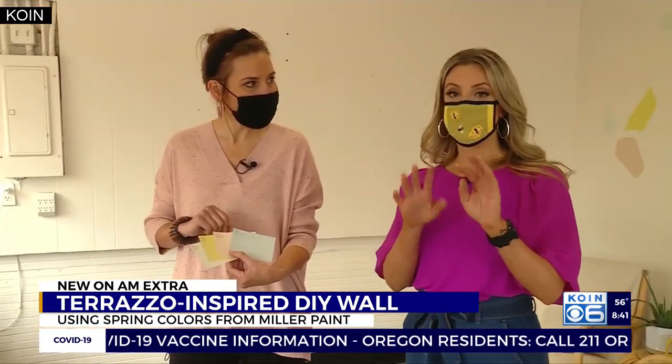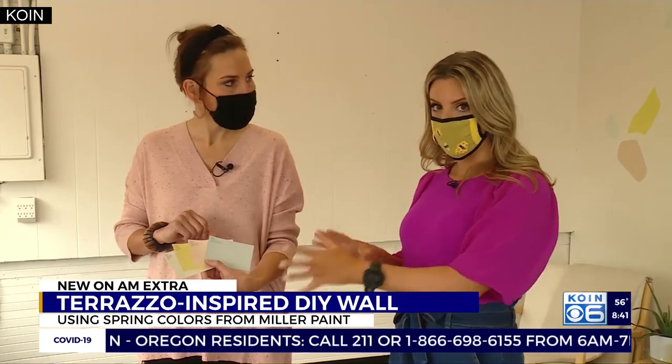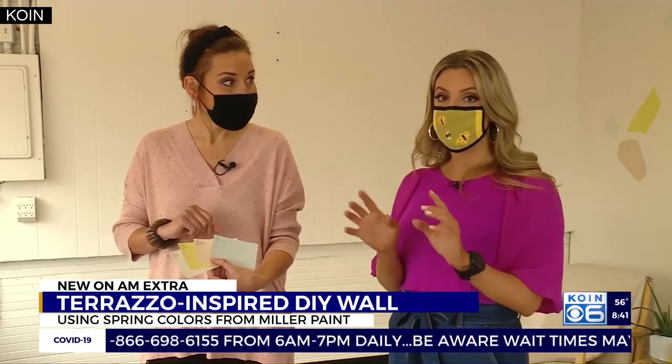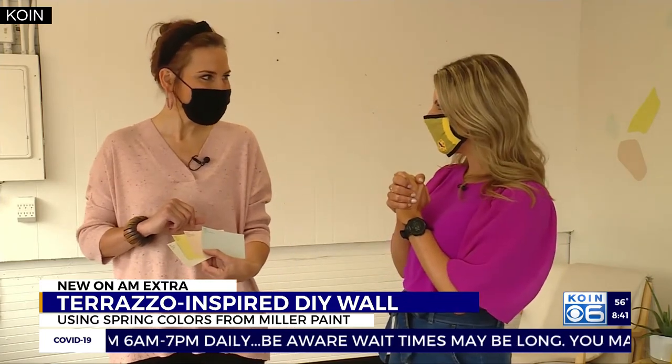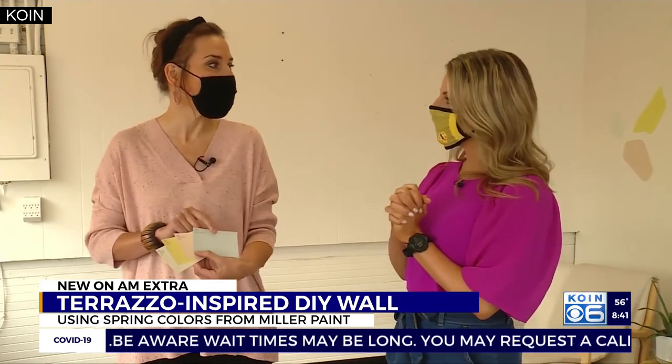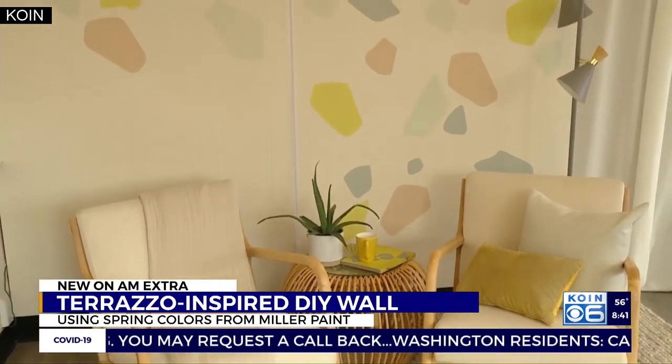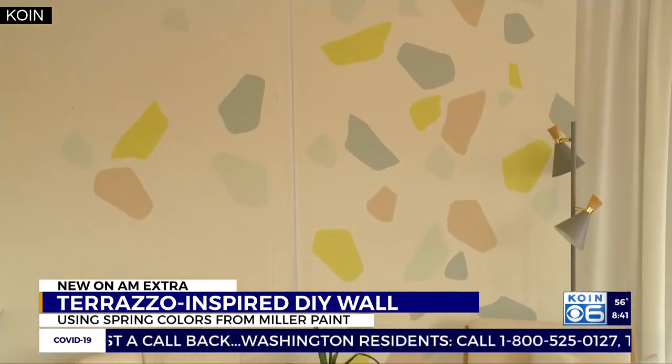Now I know some of you might be wondering if you use all four of these together, is it going to look like you're in an Easter basket? But no, there is a way to combine them — and it's really cute. We chose a terrazzo wall as the design, right behind us, which is a way to bring all four of these colors into your space.